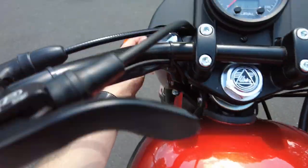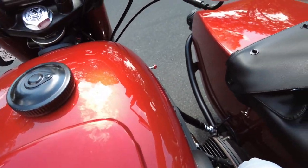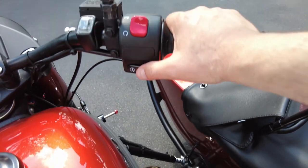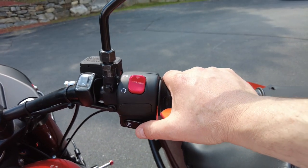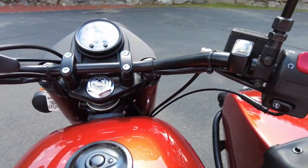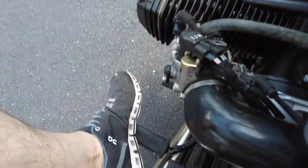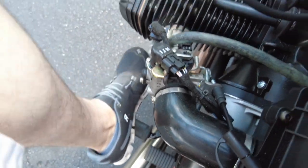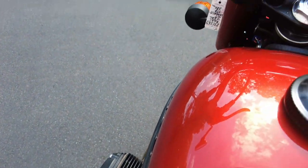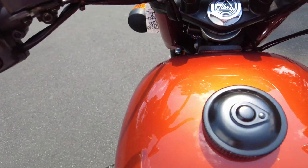Starting the bike is a breeze. Turn the ignition on, make sure you're in neutral, and then hit the start switch. The bike runs beautifully. Engaging first gear — we are in first gear. The parking brake is off, so we are clear for departure.